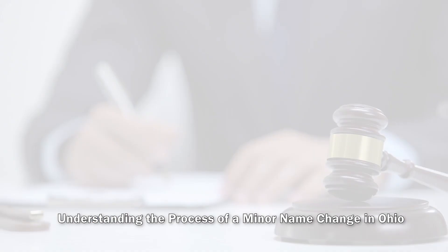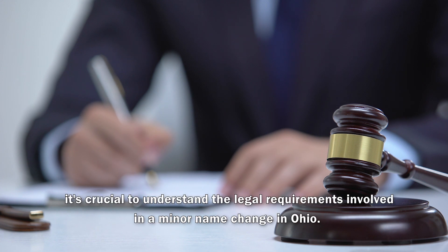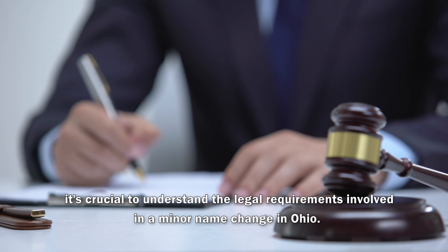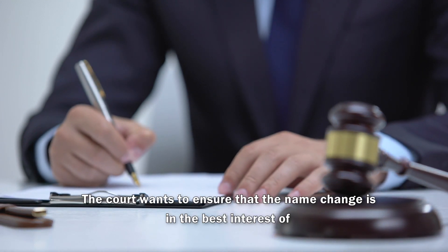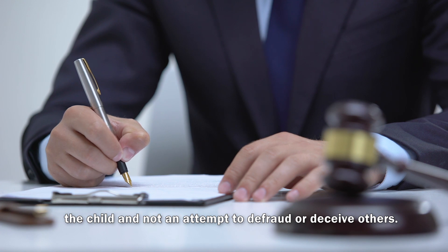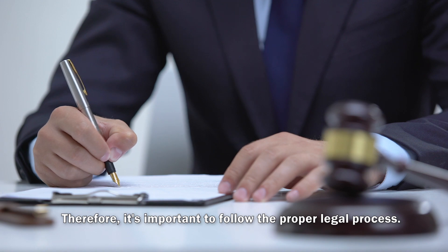Understanding the Process of a Minor Name Change in Ohio. Before diving into the specifics, it's crucial to understand the legal requirements involved in a minor name change in Ohio. The court wants to ensure that the name change is in the best interest of the child and not an attempt to defraud or deceive others. Therefore, it's important to follow the proper legal process.